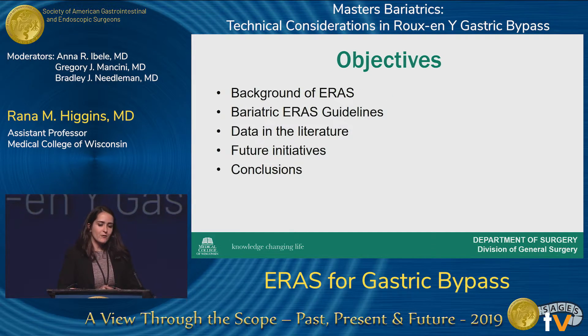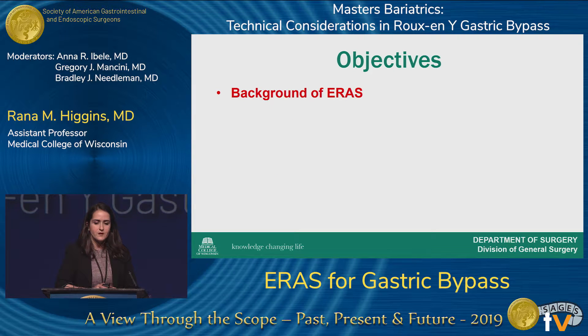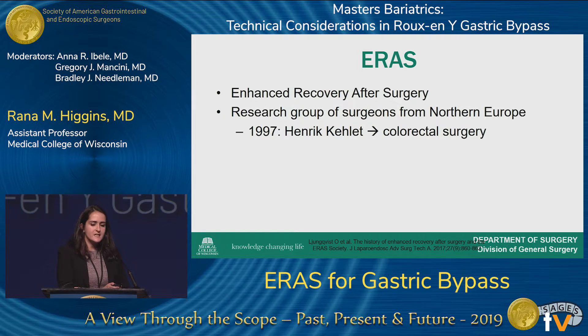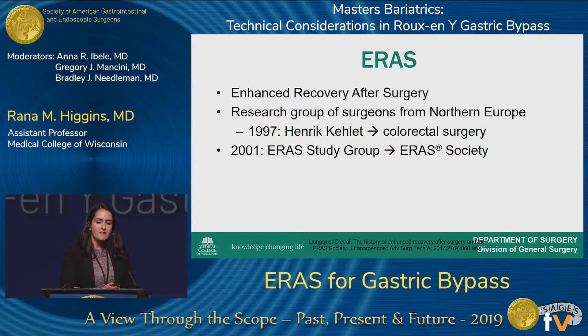I'm going to give you a bit of background on enhanced recovery after surgery, how this applies to bariatric surgery specifically, what the guidelines are now, what the data shows in the literature, what some future initiatives are, and what we can conclude. ERAS was initiated in 1997 by Dr. Henrik Collett in colorectal surgery. It was a research group of surgeons from Northern Europe who formulated the ERAS study group in 2001, which evolved into what we all know now as the ERAS Society.